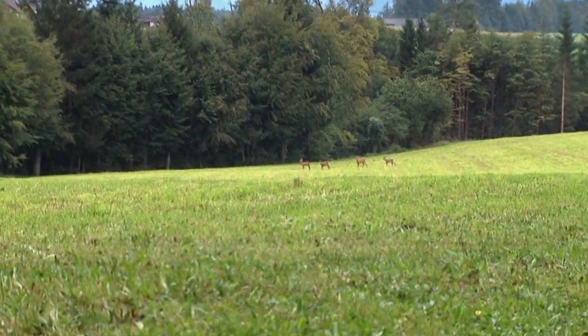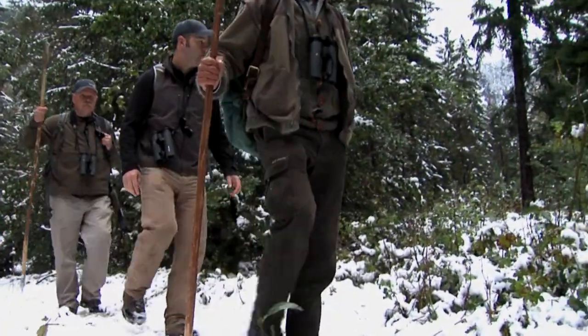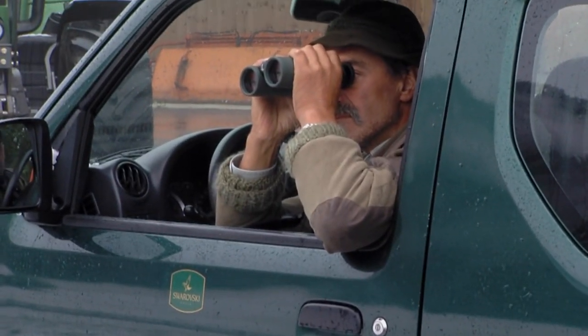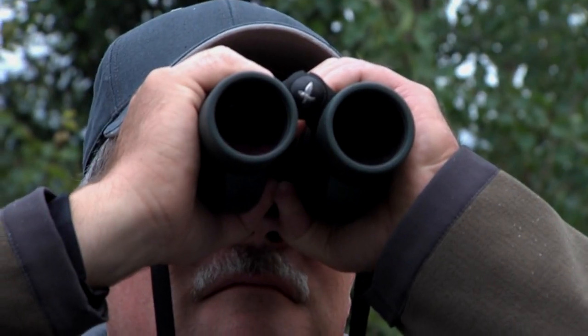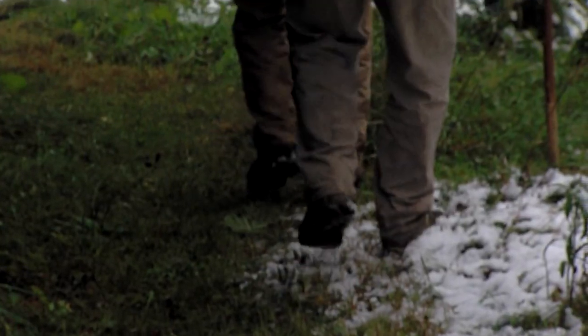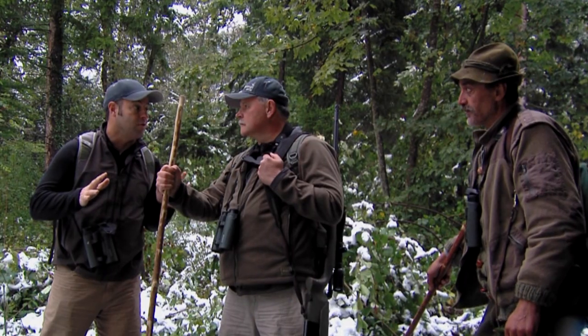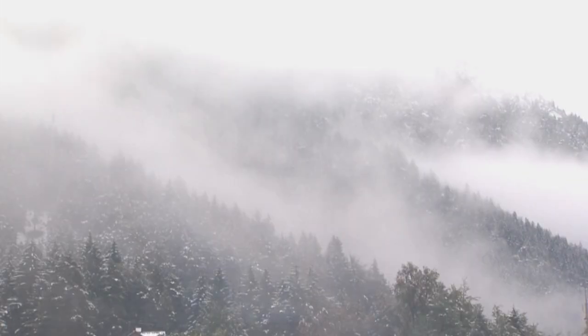Roe deer hunting is a little bit different — you're not as high in the mountains. We're hunting a lot of the fields closer down to the valleys. Spending time with Albert really helped us see the terrain and the places these animals live and move. Albert wanted to get the roe deer as soon as possible because it's late September and the antlers start to drop off in early October, so that was one of my big concerns.